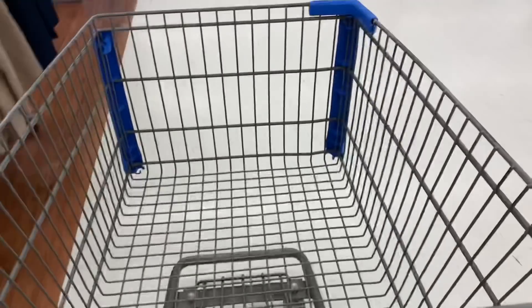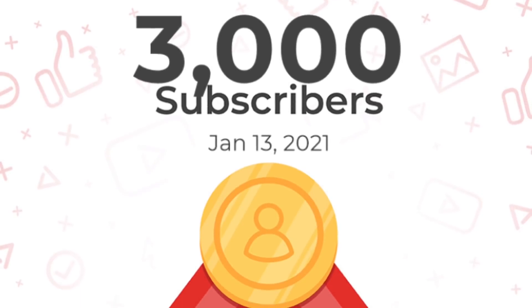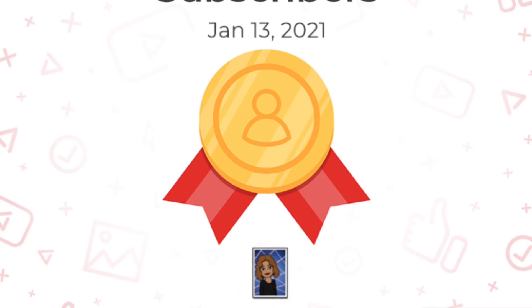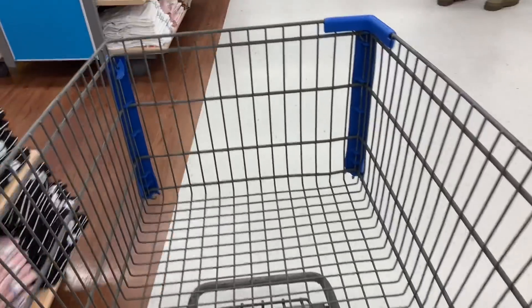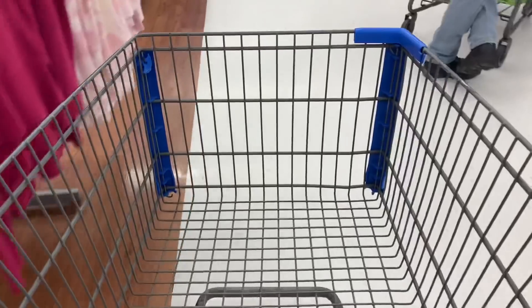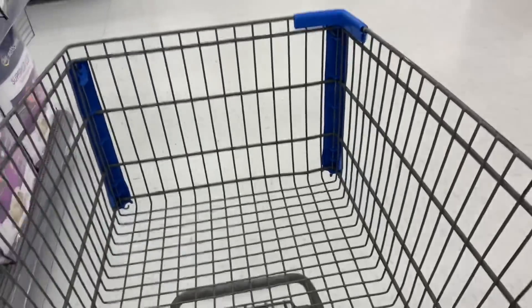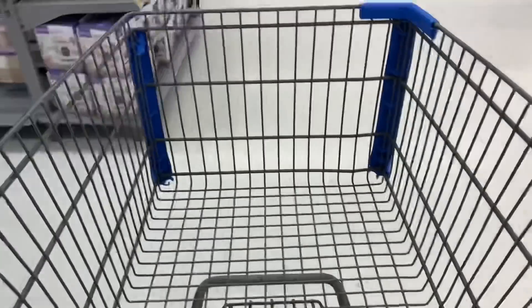Hey guys, it's T with T on Savings. I want to say thank you so much for helping me reach 3,000 subscribers — I hit 3,000 on the 13th. Also, I'm doing a $25 cash giveaway. To enter, you must like this video, be subscribed to the channel, and leave a comment. The winner will be selected this Sunday. With that said, let's head into Walmart and see what we can find.